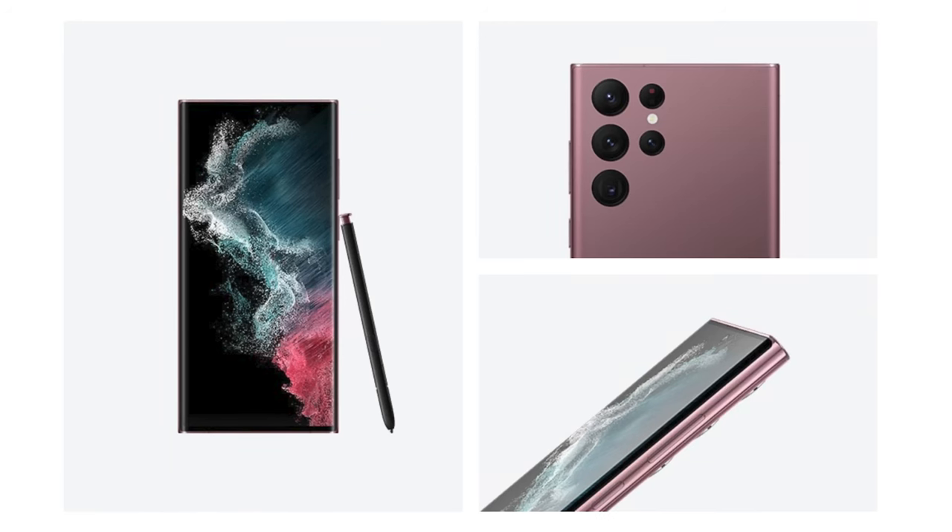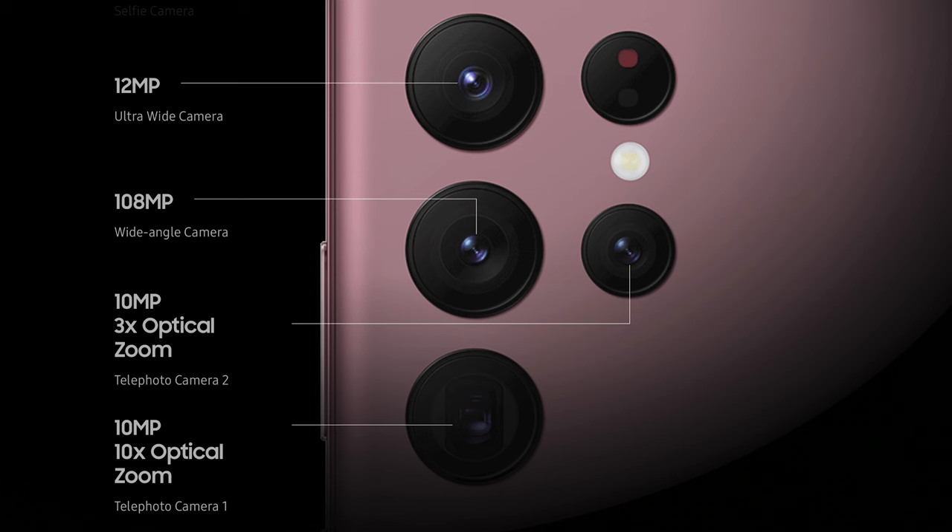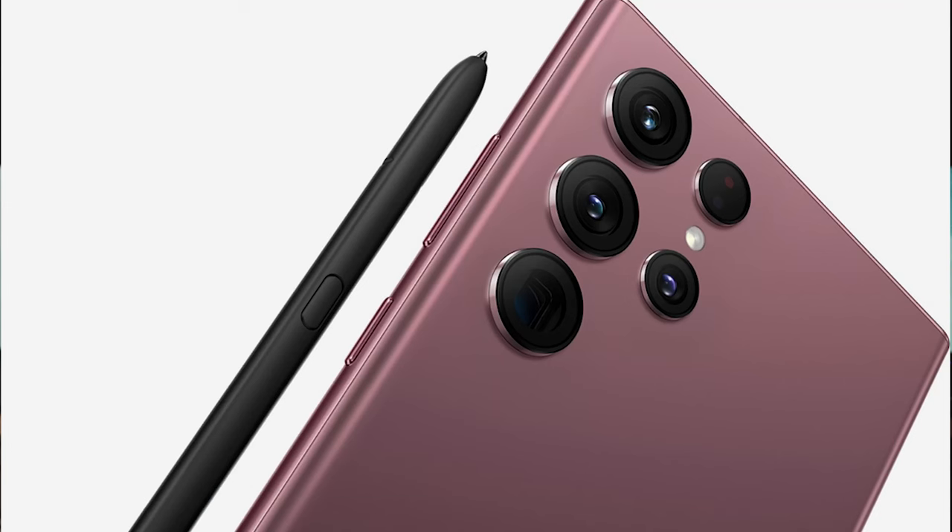The S22 Ultra is the next generation latest and greatest, as most phone manufacturers, including Samsung, put out a new device just about every single year. The S22 Ultra Edition is combining things this year with what we love of the Note line. I am a lover of the Note lineup and the S lineup, and bringing those worlds together into an all-in-one device is pretty exciting. I'm excited to have what was great about the S21 Ultra and the last generation of the Note combined into one device.